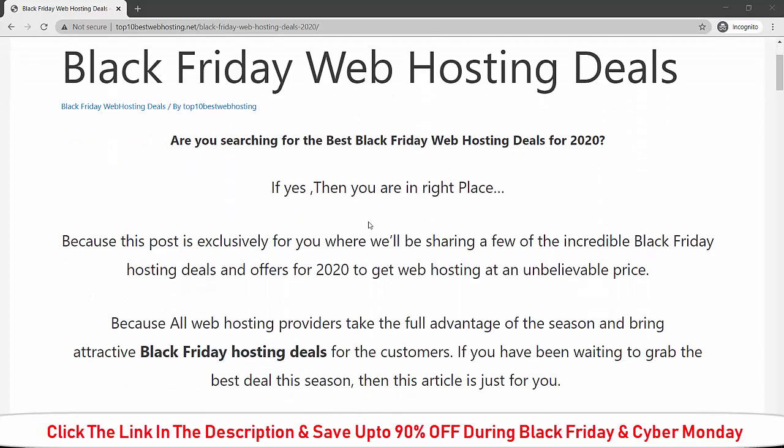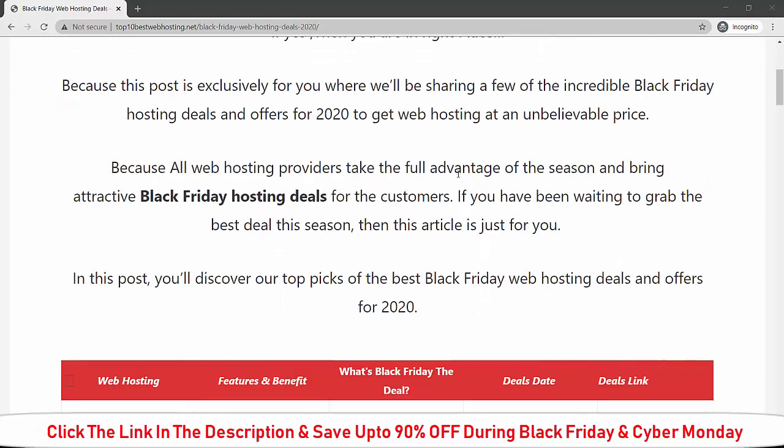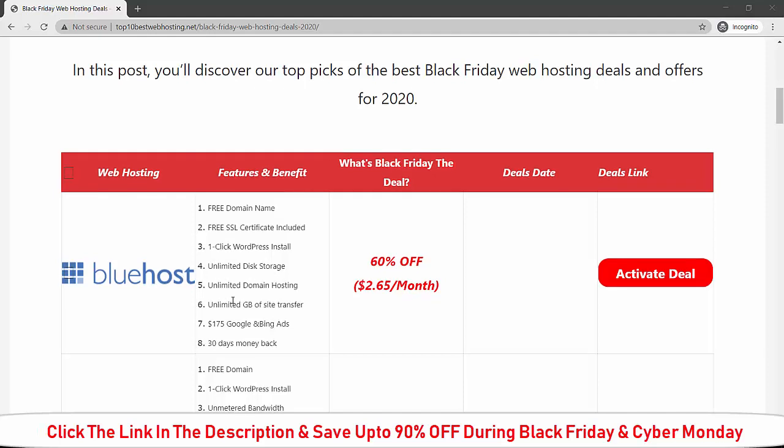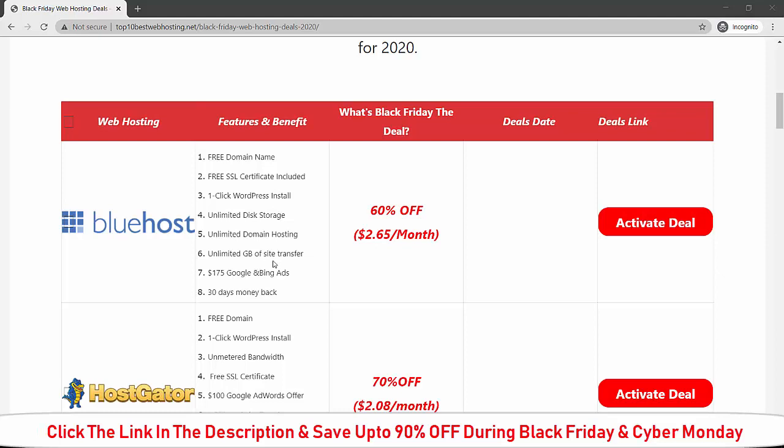As you can see on this website, I have listed all the best web hosting deals. Here is the Black Friday deal for Bluehost. If you buy Bluehost during Black Friday, you will get a free domain, free SSL certificate, one-click WordPress install, unlimited disk storage, unlimited domain hosting, unlimited GB of site transfer, and free coupon codes for Google and Bing Ads.